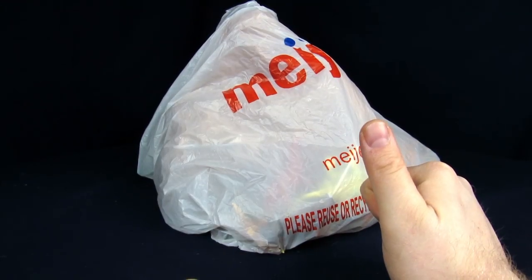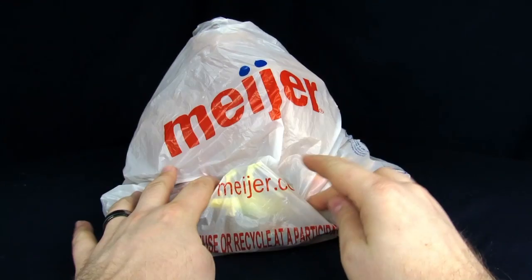Welcome to Geek Chest. My name is Steve. I'm Jessica. And today we got a Meyer shopping bag.